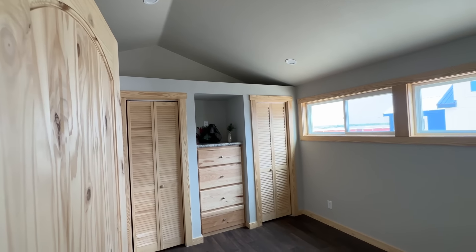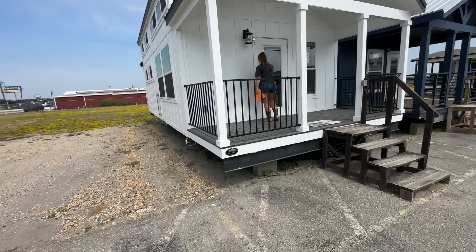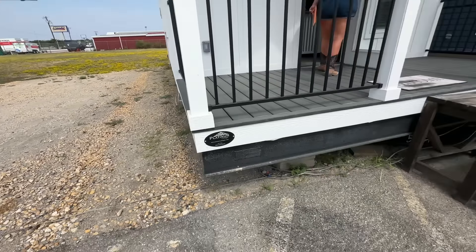For $75,000 — what do you guys think? We're going to go see number 22 now. The top-of-the-line houses are the Platinum Cottages, made in Athens, Texas — I've been to their factory before and they do probably the finest craftsmanship. This is 399 square feet and $85,000.